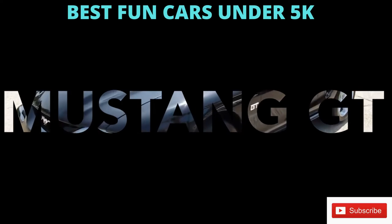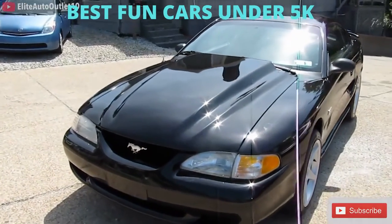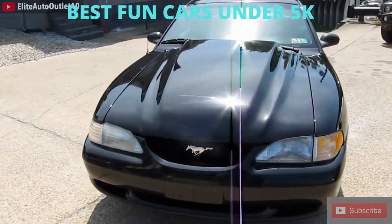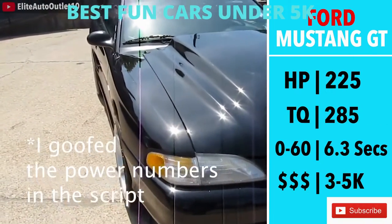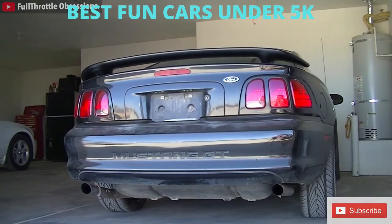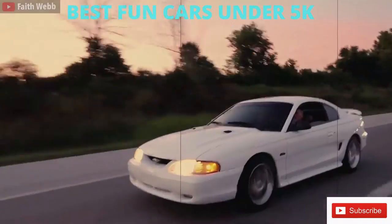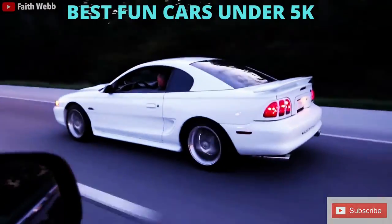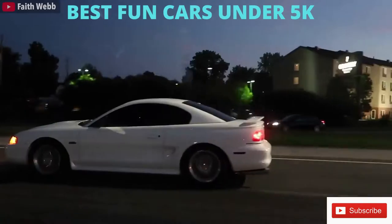Next, we have a 4th generation Mustang GT, more specifically the 1994 to 1998 model. The Mustang is hands down the most powerful car on this list. 285hp, 215 torque, 0-60 in 6.5 seconds, and of course a great sounding V8 engine. If you need a 4-door, or this is the only car and it snows where you live, I don't recommend it. But if you live in a warm climate and want that V8 experience, the Mustang GT is the perfect car for you — it's a blast to drive and makes some awesome noise.